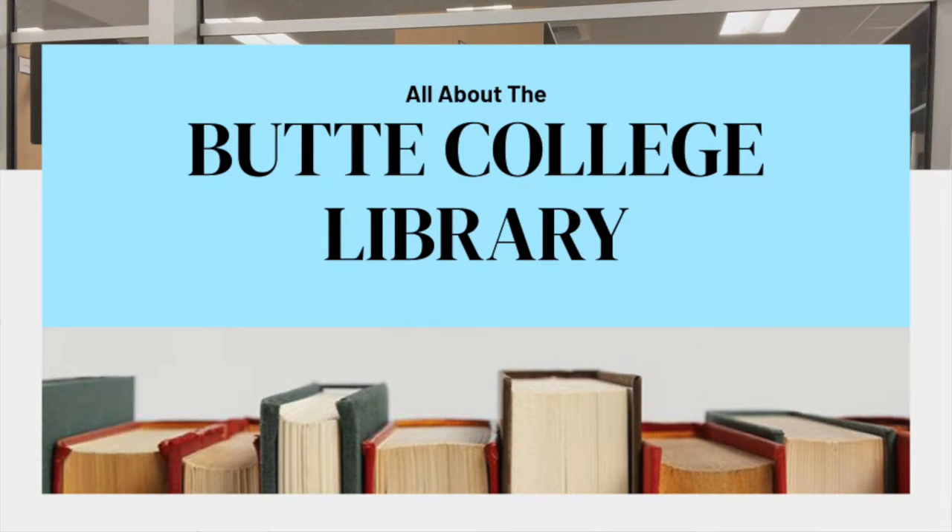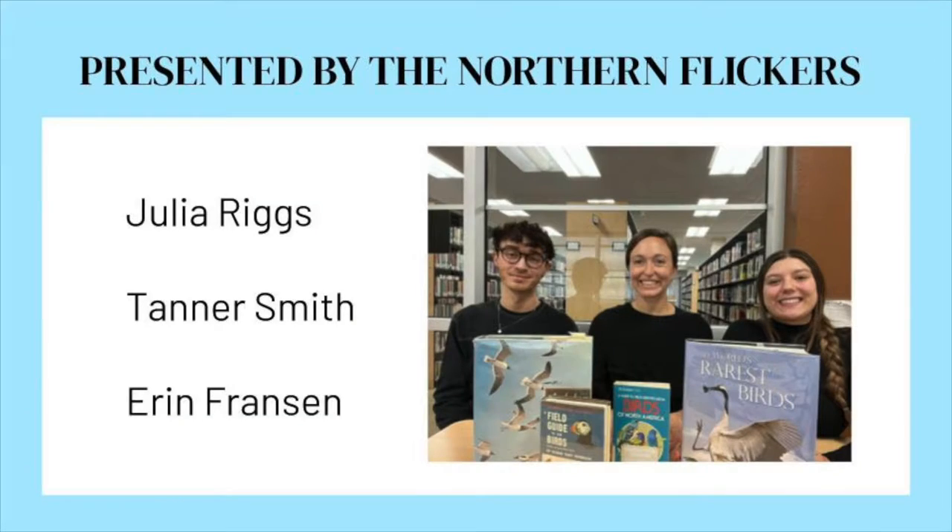Welcome to All About the Butte College Library, presented by the Northern Flickers: Julian Riggs, Tanner Smith, and Erin Francine. And a little go-getter to start our presentation — Where Does a Librarian Sleep? Between the Covers.